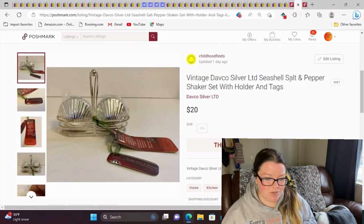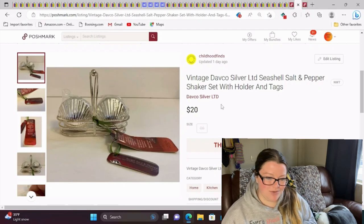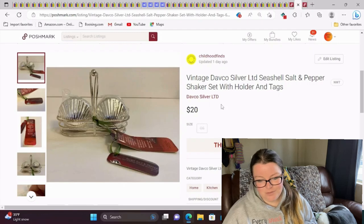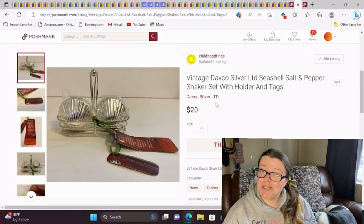These are cute. A buyer bought them for a party she was having and was very happy. That's the best part — when people tell me what they're going to use them for or why it matters to them. This is a vintage Davko silver limited seashell salt and pepper shaker set with holder and tags. I listed these as new because they had tags and the shakers were sealed. This sold for $20 on Poshmark.